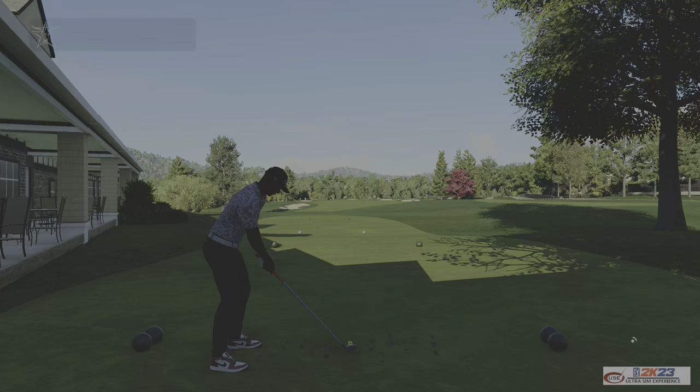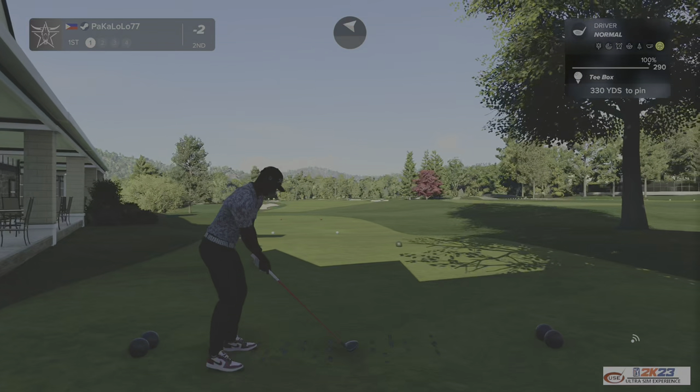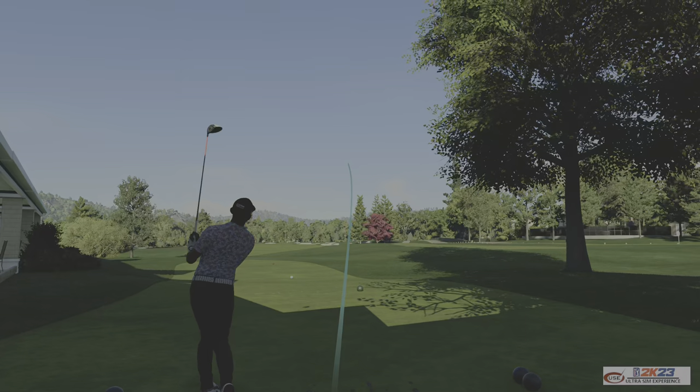Hi there, glad to have you aboard. Final round of action just about to kick off. Hopefully your nerves are in check. Looking forward to this. Okay, have a good one.